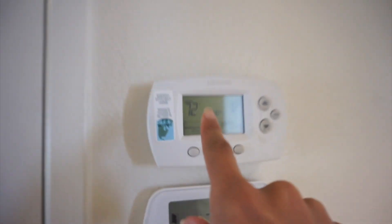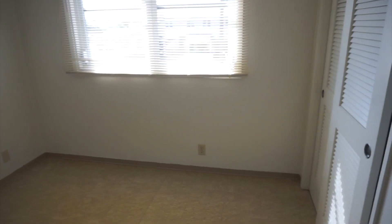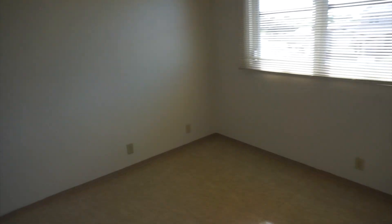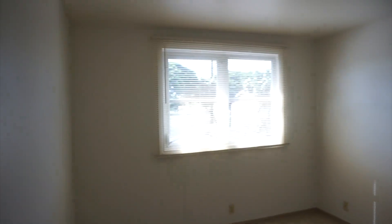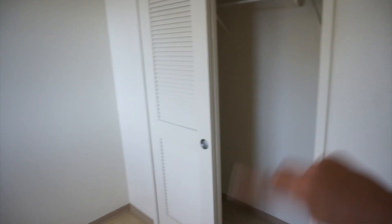We have central AC which is perfect, especially being pregnant. Going up the stairs, the funny part is there are basically six doors that welcome you at the top. The first door on the left is the smallest room — we have a three-bedroom, two-and-a-half bath — and this smallest room we might turn into our baby girl's nursery. The second bedroom we might turn into my office slash guest room. All the rooms have their own closets, and this little door here is just a storage area.